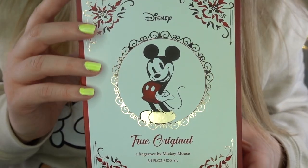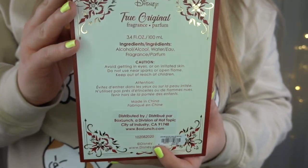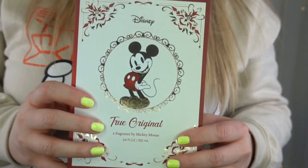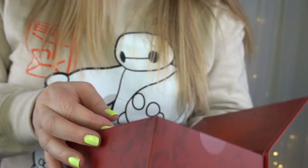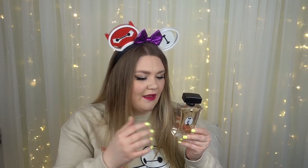We also have a fragrance — it says 'Mickey Mouse True Original Fragrance.' The packaging is so pretty; it looks like a really fancy book. Here's the bottle — really pretty with gold and Mickey Mouse. It smells really nice — a fresh scent, definitely not heavy at all, very spring-like. I'm really bad at explaining scents, so if I can find the notes I'll put them here for you. That's probably why I'm not good at cooking either — I just can't identify tastes and smells.